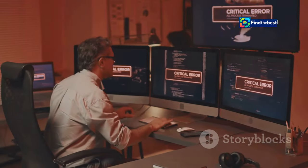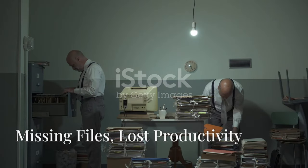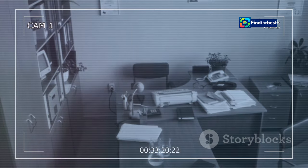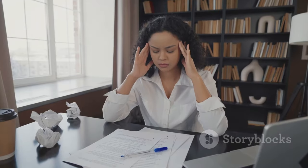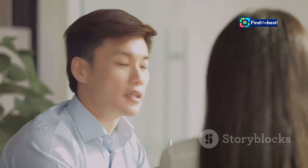Think about the last time you couldn't find an important document — how much time did you waste searching? Now imagine this on a larger scale. Businesses lose countless hours and resources due to missing files; projects get delayed, deadlines are missed, and frustration levels soar. It's not just about time, though — lost files can damage reputations and even lead to lost revenue.